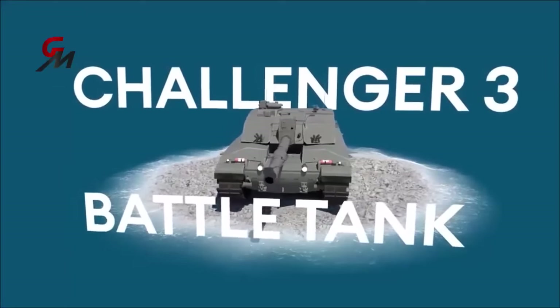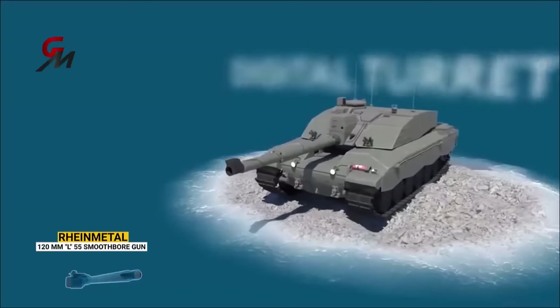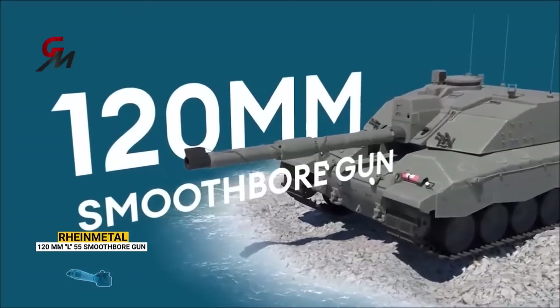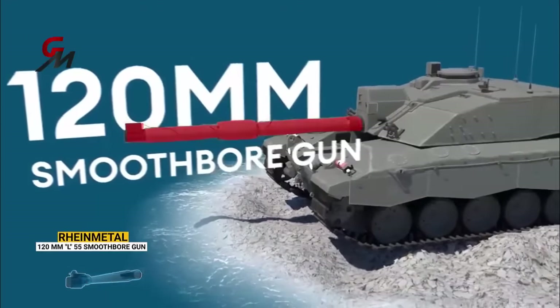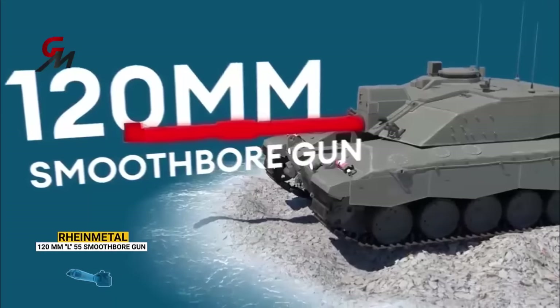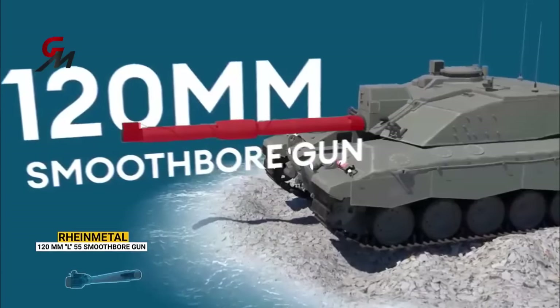The Challenger 3 will now have a new 120mm smoothbore gun that will allow it to use all modern ordnance. The smoothbore gun has a longer barrel and a higher chamber pressure, so the round fired will leave the barrel with more speed. That added punch will make it more deadly on the battlefield.